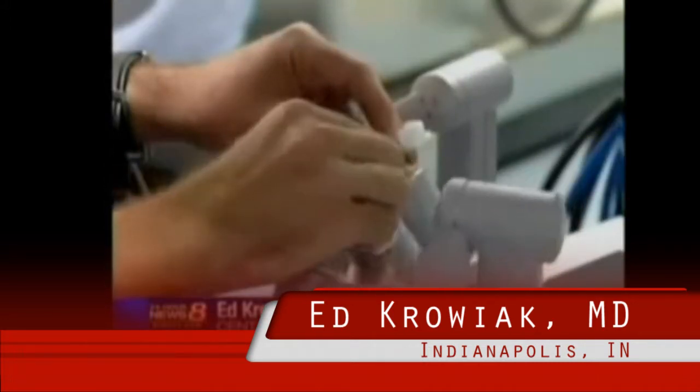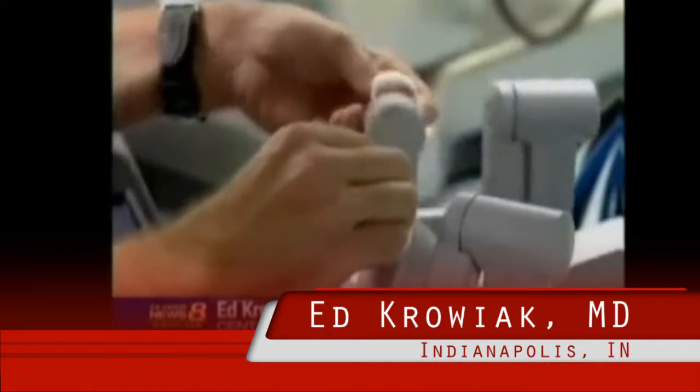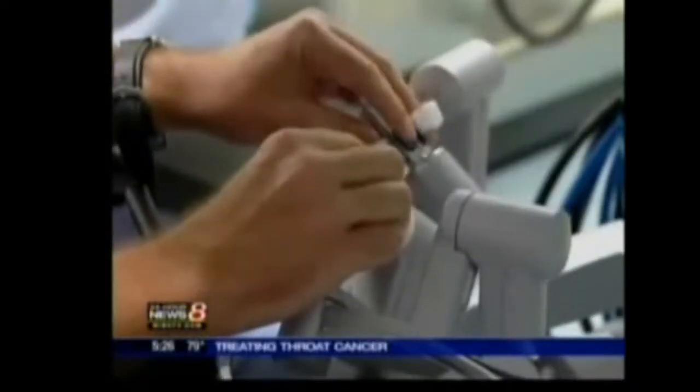My right hand, which you see moving here, would actually be a cauterizing instrument, which would cut and coagulate the blood vessels at the same time. The instrument here on my left, which I'm moving around now, would actually grab and move the tissues.